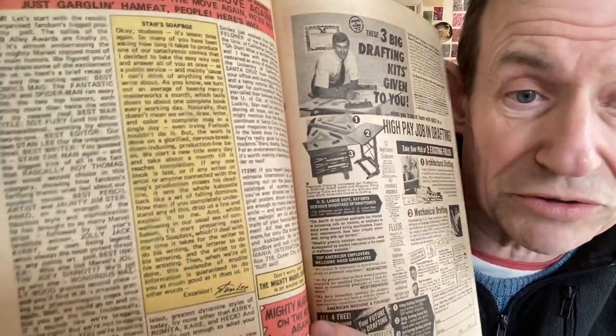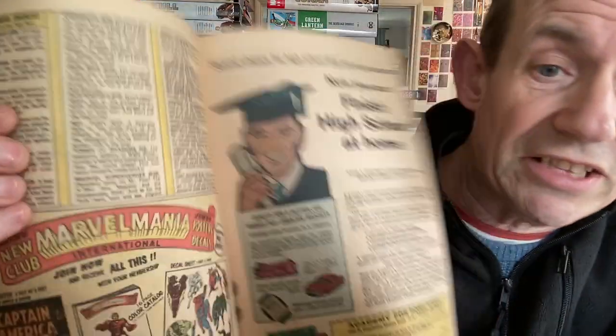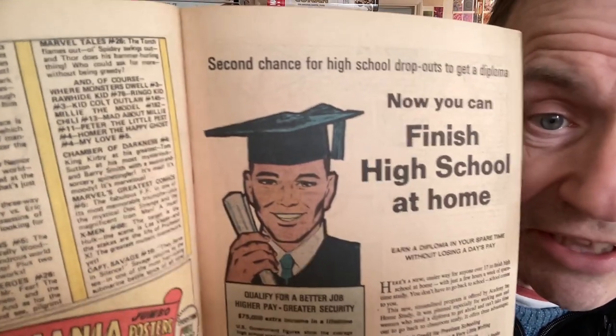This is April 1970 with the Avengers, and now the checklist is gone from the main section. Stan's Soapbox is getting a lot longer. You've got a list of best writer, best artist - Roy Thomas, Jim Steranko - and items about Marvel Mania International. But the checklist is still in here somewhere - I still liked it. You can see Marvel Mania and the Mighty Marvel Checklist on a single page, which in many ways was nicer.